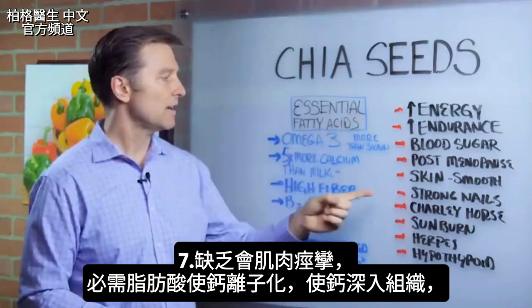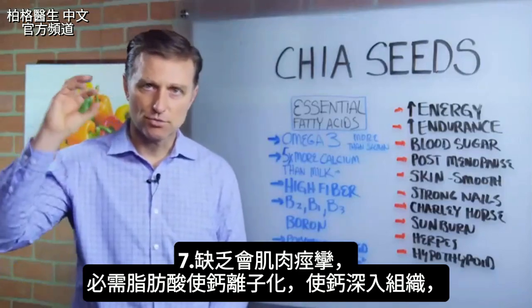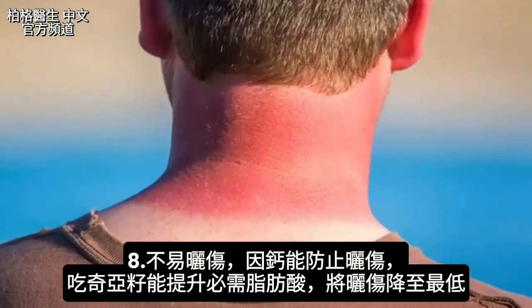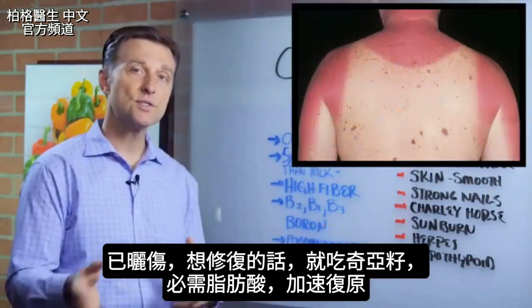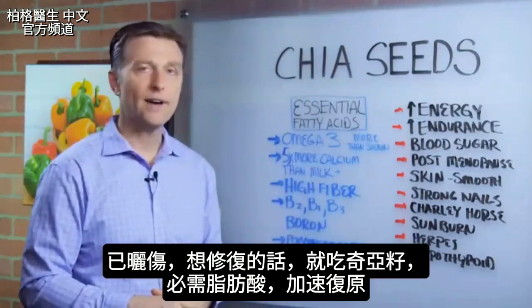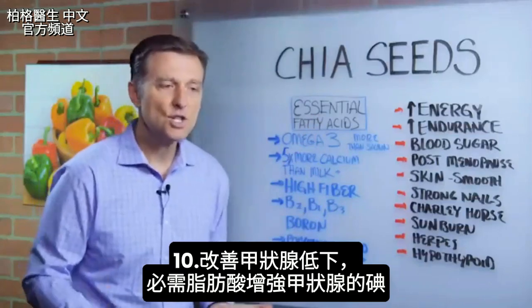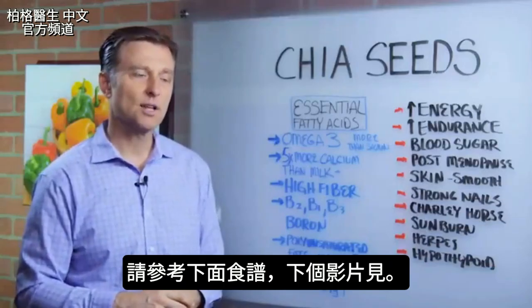If you're deficient in essential fatty acids, you can get Charlie horses because of the ionization of calcium — calcium drives deep into the tissues, and if you're deficient you can get cramping. For sunburn: you need calcium to protect from excess sun, and you can literally take chia seeds to enhance your essential fatty acids to minimize sunburns and recover from them faster. Consuming essential fatty acids from chia or flax seed can also help put the herpes virus back into remission, and improves hypothyroid because these essential fatty acids potentiate iodine in the thyroid. Go ahead and check out the recipes below.